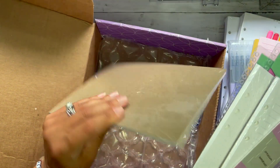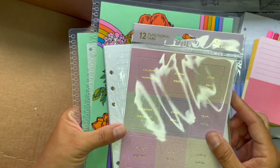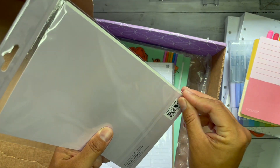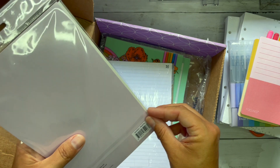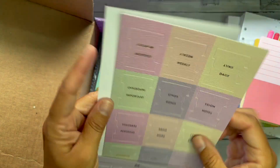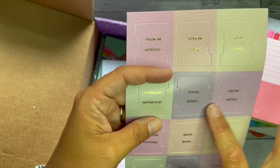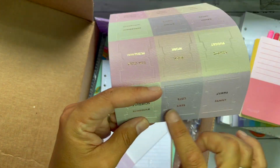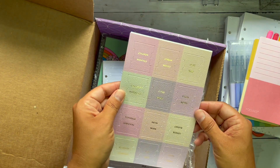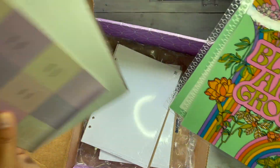Okay, I definitely ordered more than that but at least it's there. I got these vegan leather functional adhesive tabs — let's take them out so you can get a good look at them, because that shine on the package doesn't help. Monthly, weekly, daily, important, goals, notes, personal, work, budget, schedule, lists, family — very cool! I love this and I really hope they make sense in the way I want to use them.